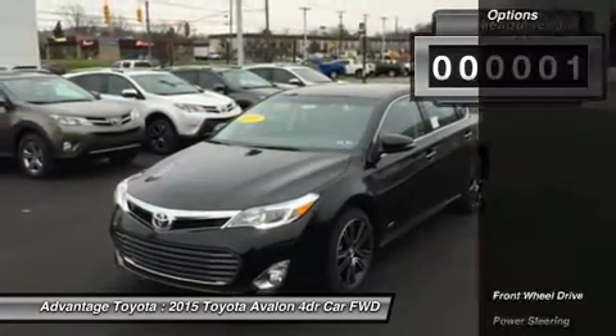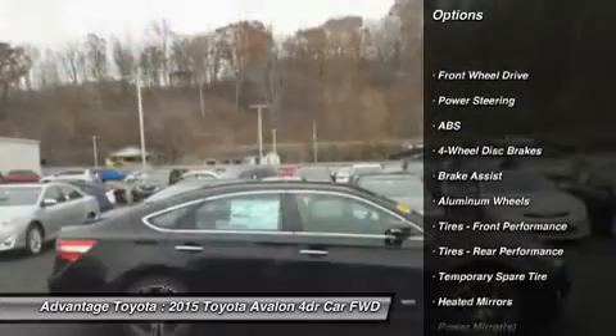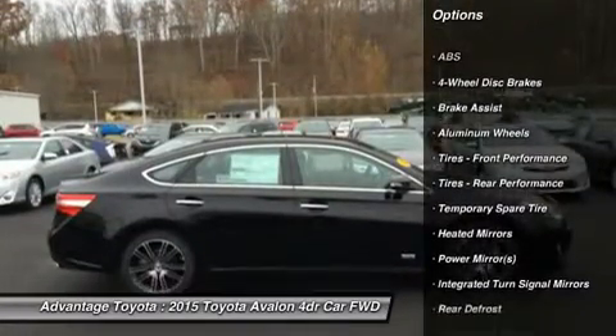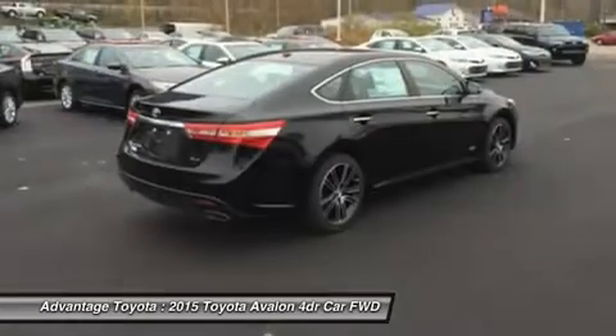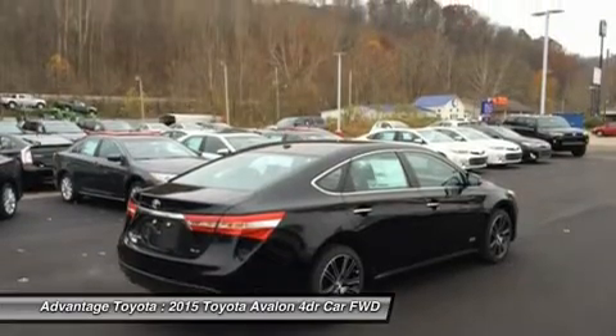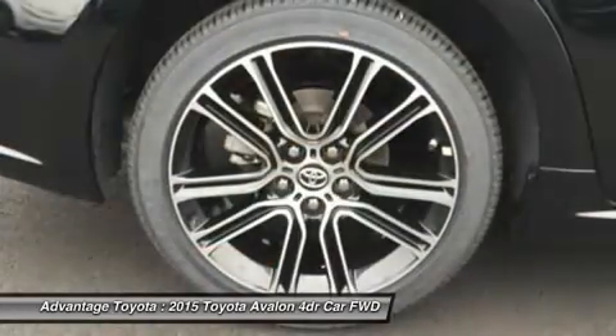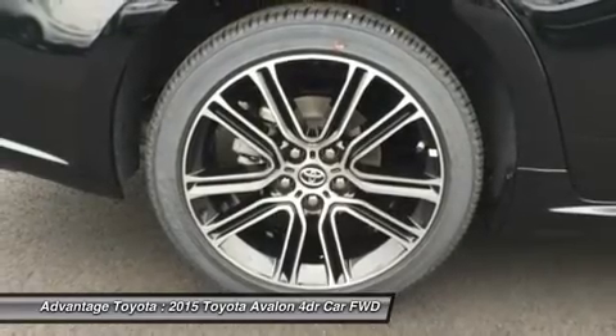With improved headroom for rear passengers, step inside and experience the splendor of the Avalon's refined cabin. It has an impressive finish, utilizes high-end materials, yet uses controls that are pleasantly user-friendly. Plus, great strides have been made to reduce noise from the road and the wind outside, giving you a much more serene interior to enjoy.